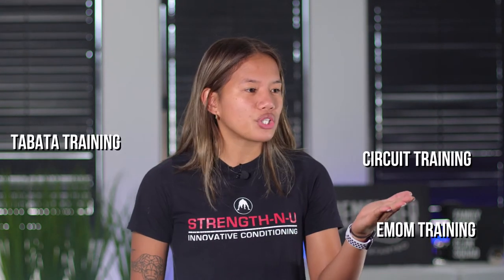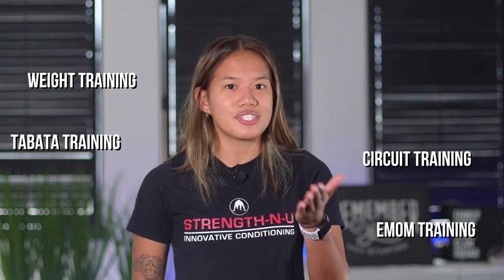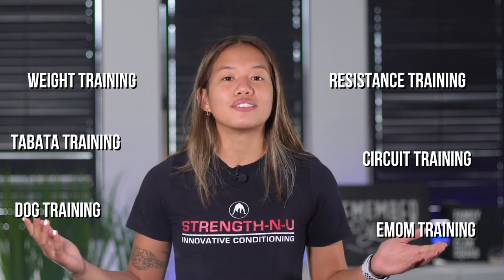There's EMOM training, there's Tabata training, circuit training, weight training, resistance training, dog training — all kinds of training.